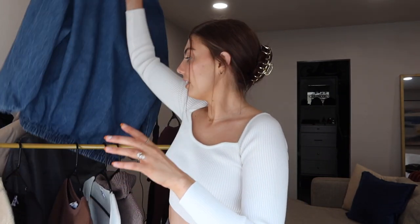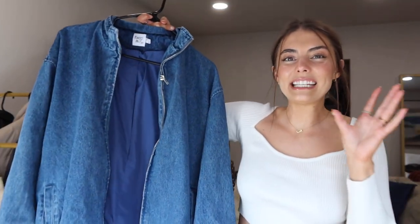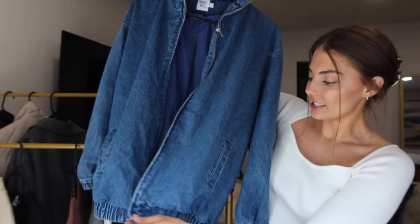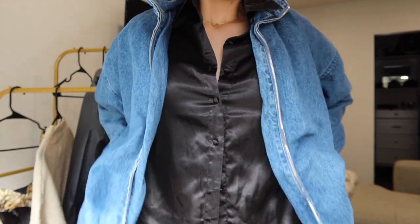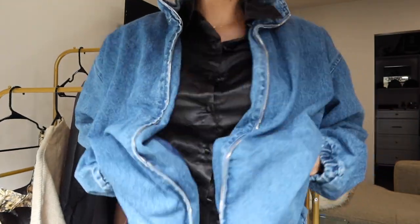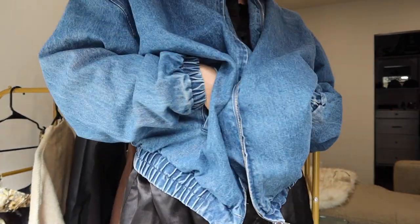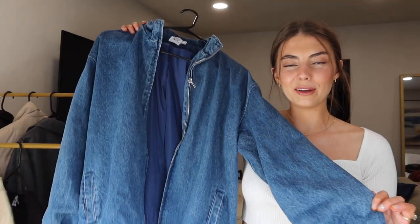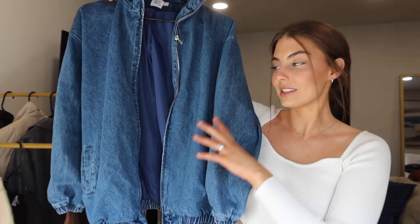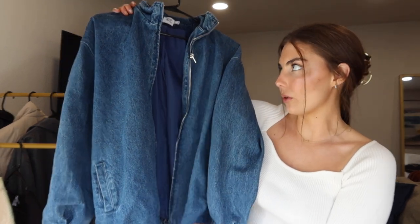The first jacket gave me such Stranger Things, super 70s-80s vibes — I'm so obsessed. It's a zip-up denim jacket with really cute little pockets and the sleeves are scrunched at the ends, as well as the bottom. I think this is so cute and I want to try styling it with that black silk dress I just showed. It just gives all the fun vintage vibes and I knew it was going to be a staple in my wardrobe this fall.